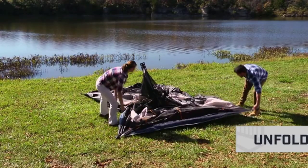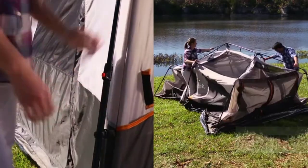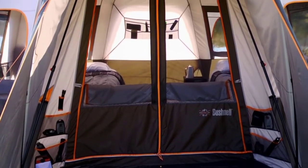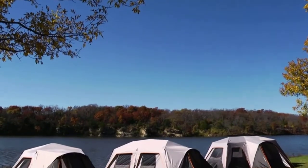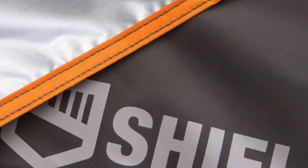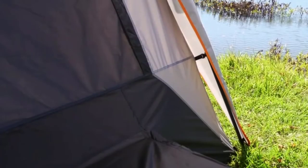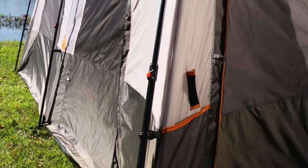Tents without these features tend to develop condensation on the inside, and no one wants a soggy sleeping bag. In day-to-day use, the tent is an excellent performer with loads of room inside — enough to stand up and walk around. The nine and twelve person tents come with two room dividers which can transform the tent into a three-room tent, brilliant for getting some privacy at night and a classic family favorite.